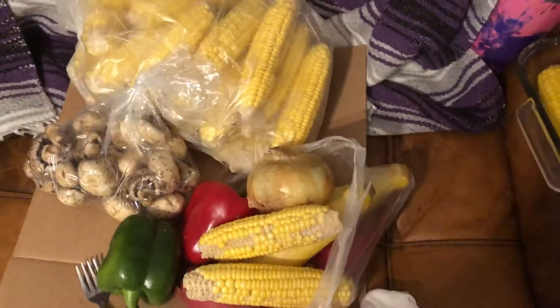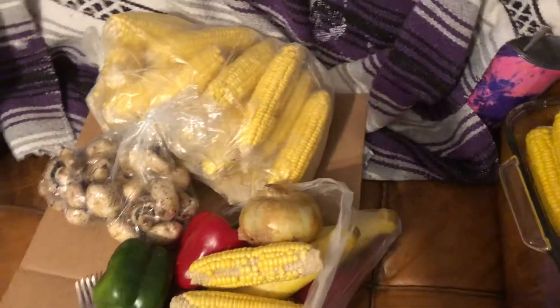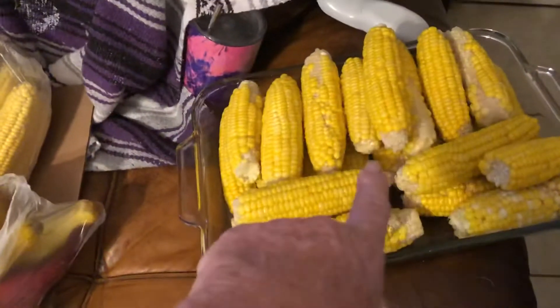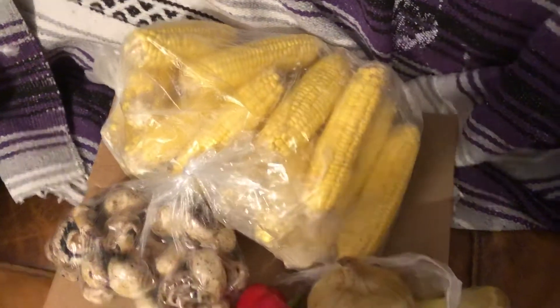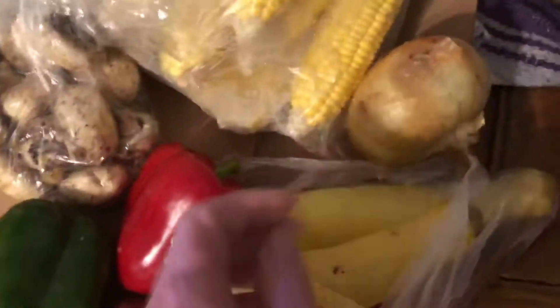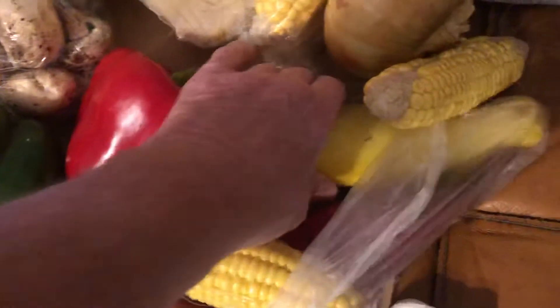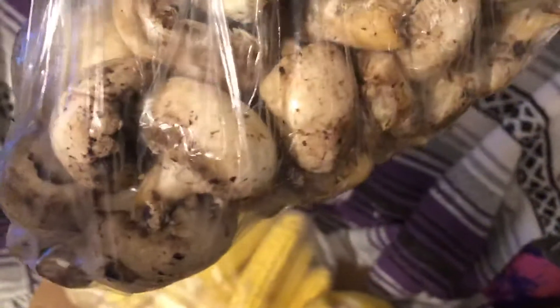Hey y'all. I wanted to share this with you guys — this was my haul today. One bag of corn, a second bag of corn, and then this bag had corn and onions and squash and sweet potatoes. And then I got this delicious little bag of mushrooms.